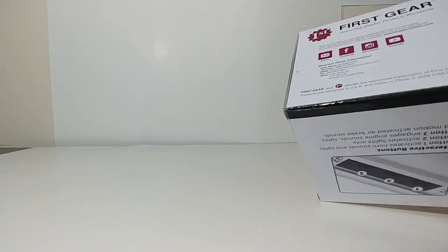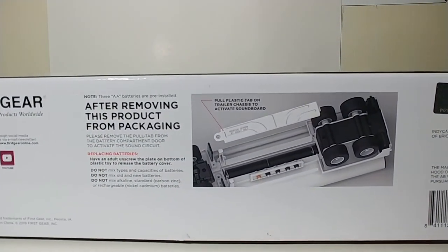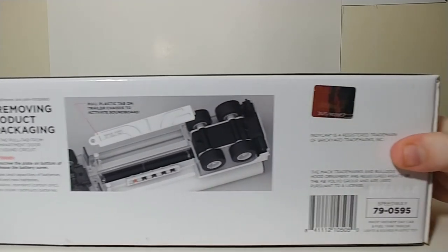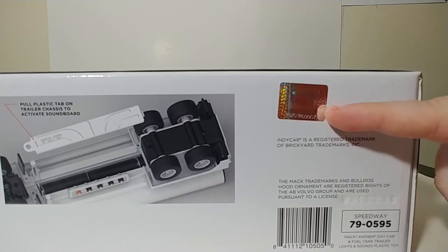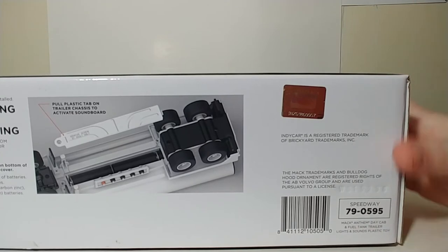Underneath, this shows you how to replace the batteries. There is also an official IndyCar series holographic telling you that this is a registered trademark of Brickyard and one of the IndyCar series products.